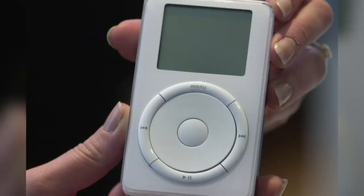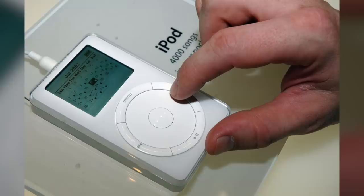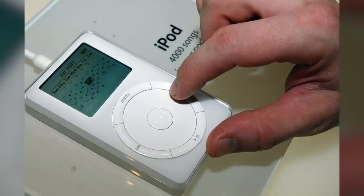It featured a 2 inch monochrome LCD display and a 5GB hard drive. But the most revolutionary feature of the iPod was the scroll wheel — it made scrubbing through your music library quick and effortless. Surrounding the wheel were four function buttons: Menu, Skip Forward, Skip Backward, and Play/Pause.